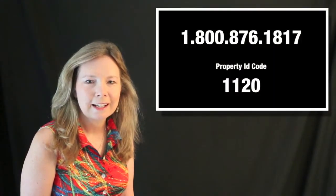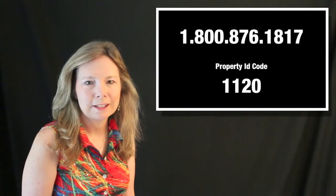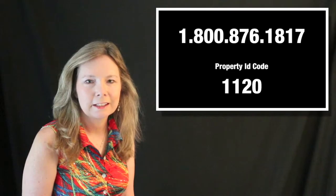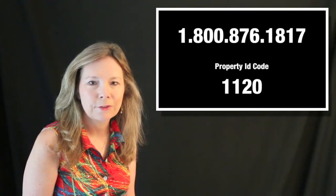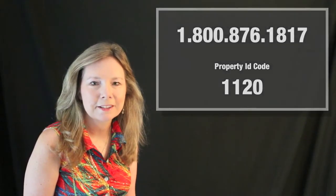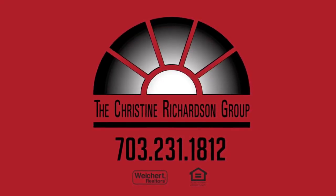It's really a lovely home. If you're looking for an affordable single-family home on a large lot on a quiet street, this may be a perfect option for you. For the latest information regarding the price and availability of this home, please call our real estate hotline at 1-800-876-1817, then enter the four-digit property ID code you see on your screen. You can call the Real Estate Hotline 24 hours a day, seven days a week for pre-recorded information. Thank you so much.